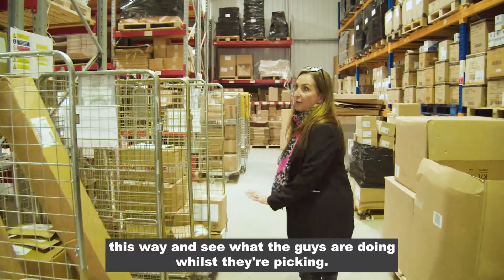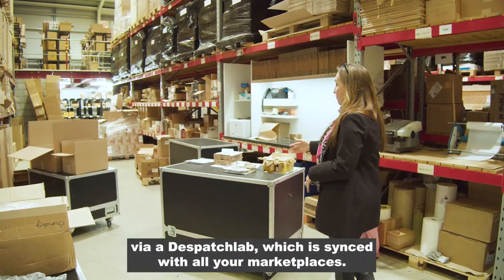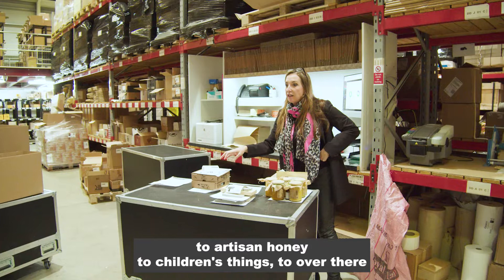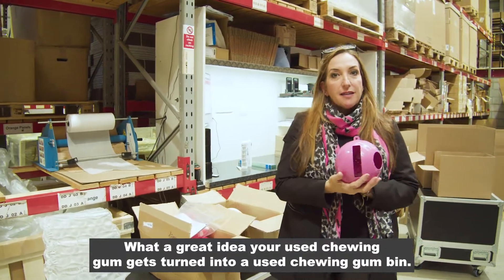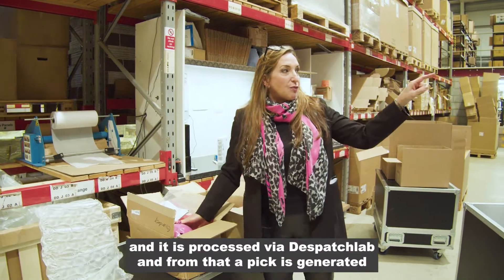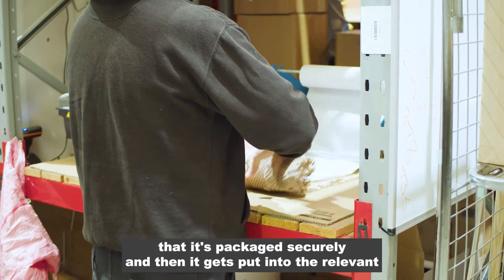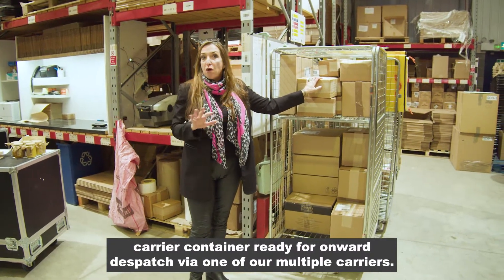Let's come around this way and see what the guys are doing whilst they're picking. Picking is part of the main function of the warehouse — orders come in via Dispatch Lab which is synced with all your marketplaces. We've got a variety of stuff here from architects' tools to artisan honey to children's things. Over there in the little pink boxes are the gum bins. The order comes in, is processed via Dispatch Lab, a pick is generated, and one of our skilled fulfillment experts picks the goods on your behalf. We make sure it's packaged securely and then it gets put into the relevant carrier container ready for onward dispatch via one of our multiple carriers.